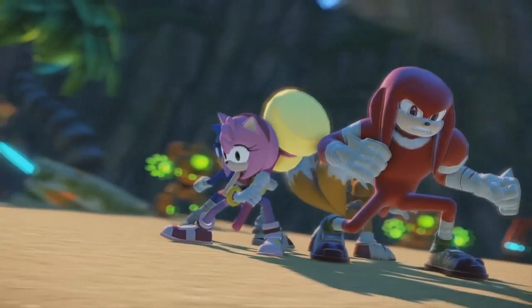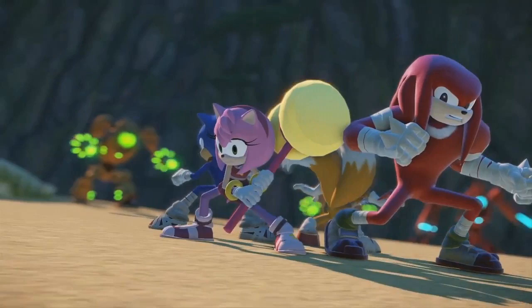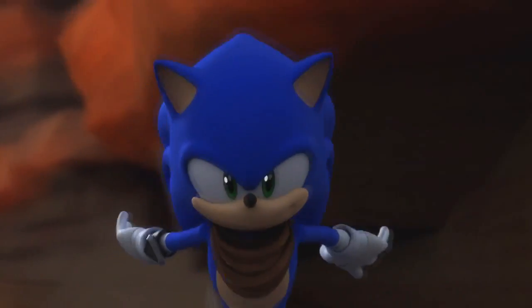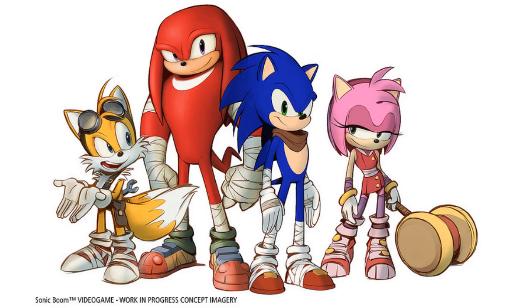Let's begin with the biggest revelation: the new character designs for Sonic, Tails, Knuckles, Amy, and Eggman. Sonic is now a bit taller and wears a scarf around his neck. His arms are also colored blue, and sports tape is wrapped around his arms and legs. In the television show trailer, he wears a communicator on his right wrist that puts him in contact with Tails, though there's no sign of it in the game. Tails is now equipped with a tool belt and goggles, and his shoes are wrapped with sports tape, but otherwise his design is left unchanged.